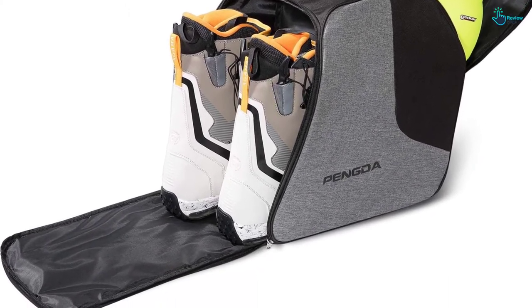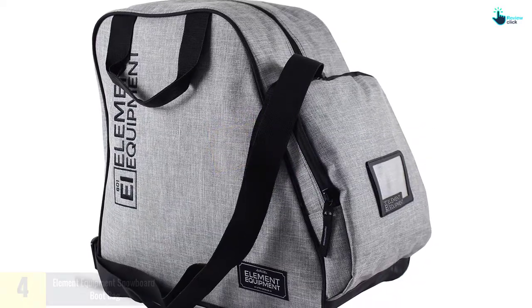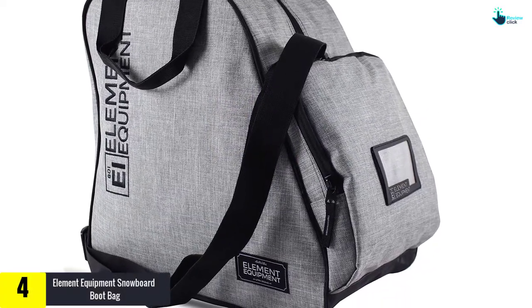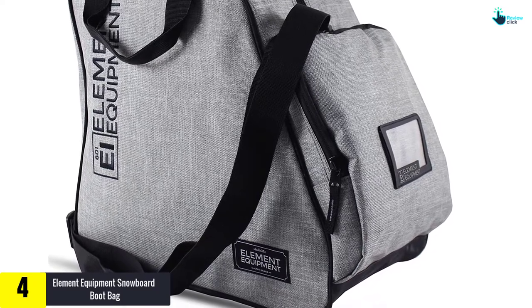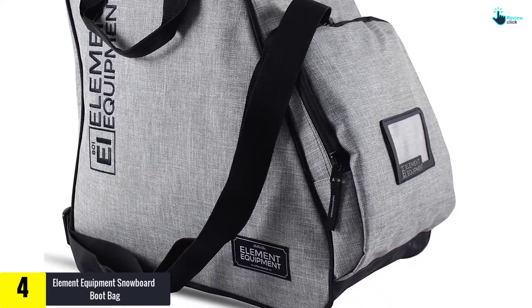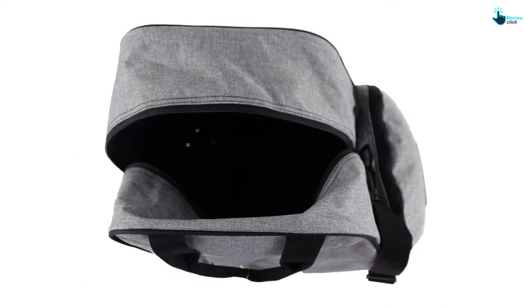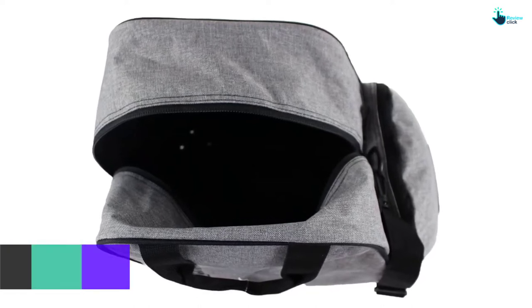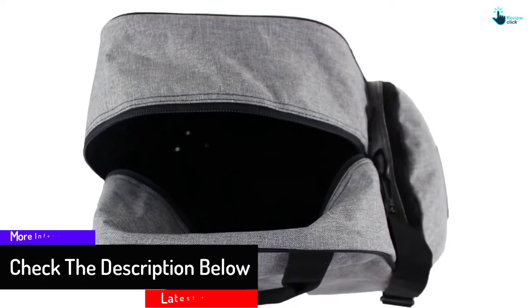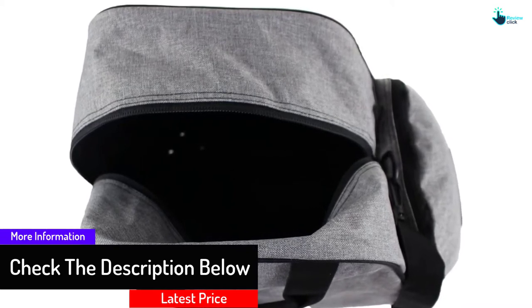Moving on at number four, we have the Element Equipment snowboard boot bag. It features a tough 600D PVC polyester material which is also water resistant, so all your gear will stay dry inside even in cold weather. The bag also arrives in a generous size to accommodate every piece of gear you need for skiing, and it includes a card holder for a name tag for easy identification.